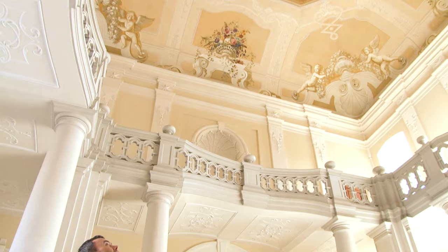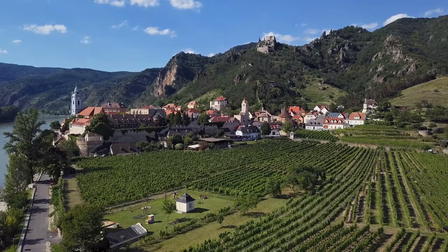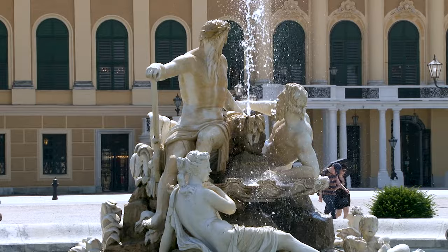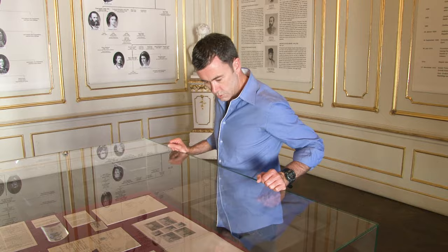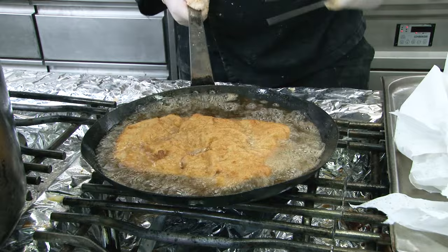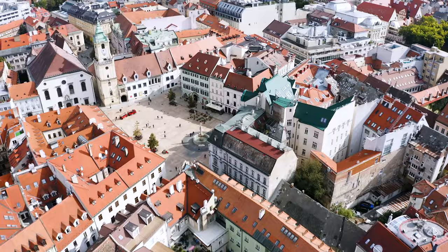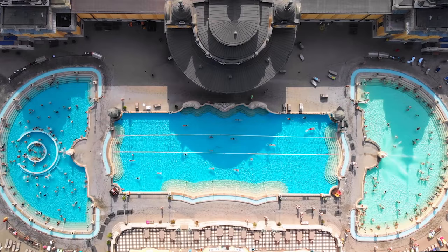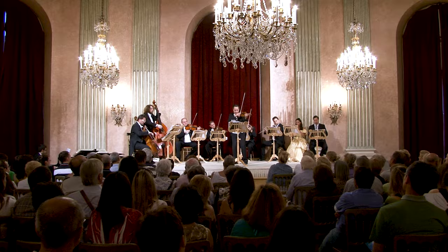We'll soak up the baroque beauty of Melk Abbey, taste some top drops in gorgeous Dürnstein, follow in the footsteps of the mighty Habsburgs in Vienna, seek out the secret to the perfect Wiener Schnitzel at Vienna's oldest eatery, shop for handcrafted wares in the Slovakian capital Bratislava, wash away our holiday cares in Budapest, and much more.